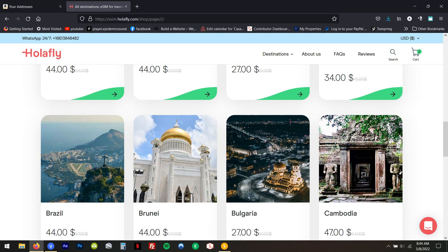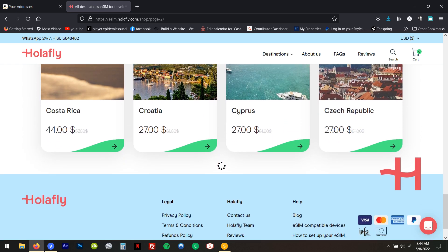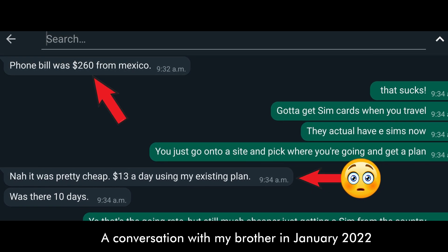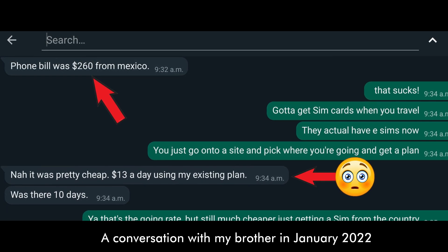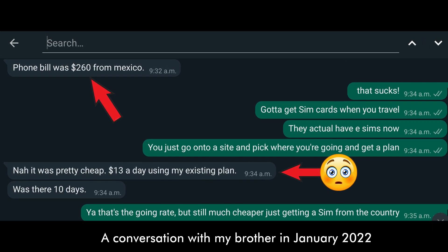Olafly has very affordable mobile data packages compared to physical pay-as-you-go SIM cards, which add up quickly, or data roaming packages from your carrier back home that can cost $20 to $50 per day. That gets really expensive over a week, two weeks, or a month. We've heard of people coming home to bills of $200 to $500, and you definitely don't want those surprises.